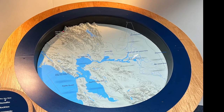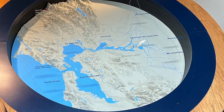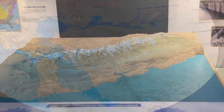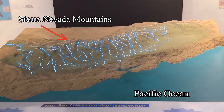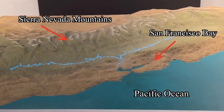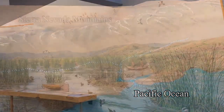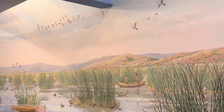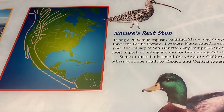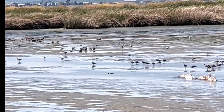San Francisco Bay is the largest estuary on the Pacific coast — an estuary being a mix of fresh and salt water. Fresh water flows down from the Sierra Nevada mountains, making its way into the bay and finally into the ocean. The bay supports a rich and diverse ecosystem. Unique plants and fish join birds, because this is after all the Pacific flyway — a place to rest on the journey migrating north or south.